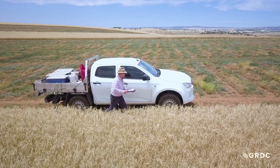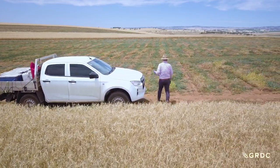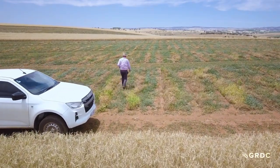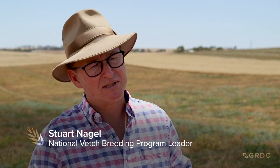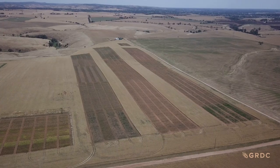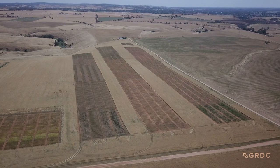On the edge of the Barossa Valley, the leader of the National Vetch Breeding Program checks on his largest Australian trial site. Traditionally we have three or four sites in New South Wales, three or four in Victoria, up to 12 sites in South Australia depending on where we are, and a couple of sites in Western Australia. So we're spread quite far and wide. Not all sites are as big as this one — we're standing in five hectares.